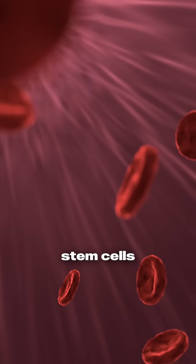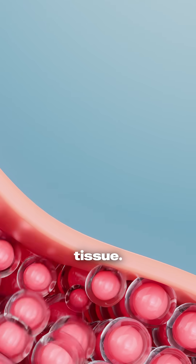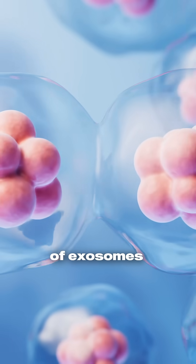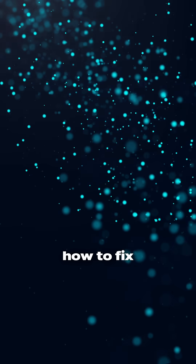It's not really just injecting stem cells and having them differentiate into new tissue. It's actually the messages that are secreted in the form of exosomes that teach the body how to fix itself.